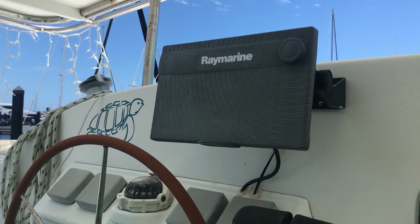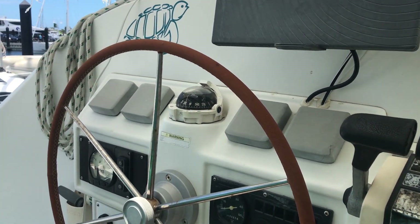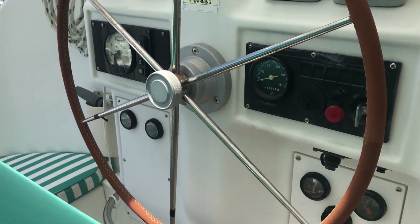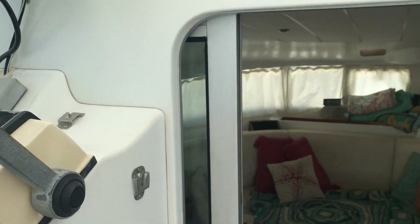At the helm station over here there's covered seating. We have a Raymarine chart plotter hybrid touch and all of the Raymarine Navionics systems. Two throttles. It handles like a dream.